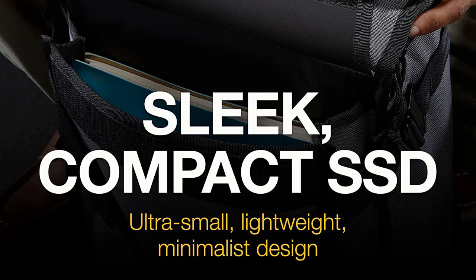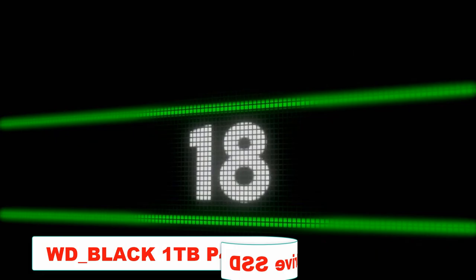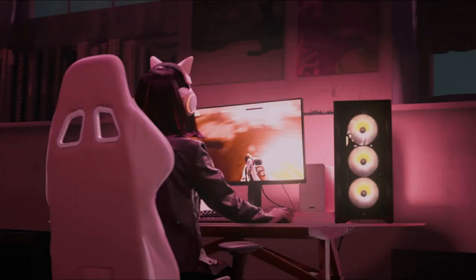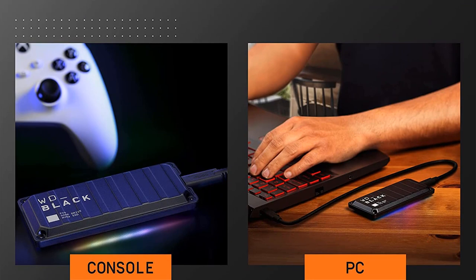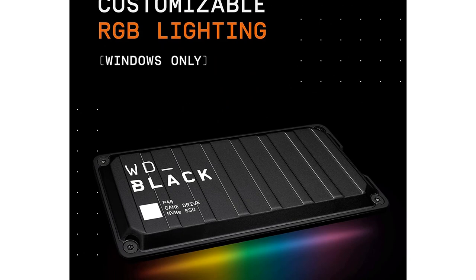Number 5: WD Black 1TB P40 Game Drive SSD, up to 2,000 MB/s, RGB Lighting, Portable External Solid State Drive. Compatible with PlayStation, Xbox, PC, and Mac. Digital Storage Capacity: 1TB. Hard Disk Interface: USB 3.2. Connectivity Technology: USB. Brand: WD Black. Hard Disk Form Factor: 2.5 inches. Hard Disk Description: Solid State Drive. Compatible Devices: Laptop, Gaming Console. Specific Uses: Gaming. About this item: Customize your drive's RGB lighting with the downloadable WD Black dashboard (Windows only) to show off your style and make every play personal.